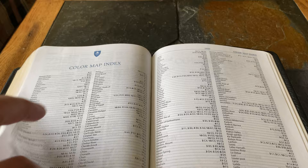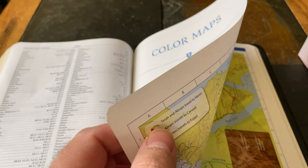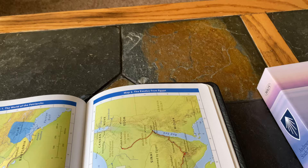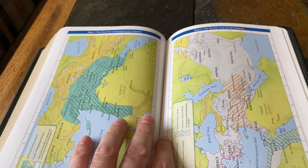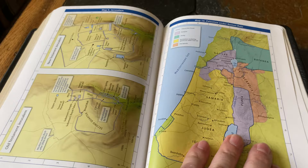Then there's the color map index followed by the color maps themselves — printed on slightly thicker, slightly glossy paper. World of the Patriarchs, Exodus from Egypt — you've got a little bit of satellite imagery almost there — Tribal Allotments of Israel, Israel under Saul, David and Solomon, and so on. We already listed these all out, but just so you can get an idea of how the maps look.